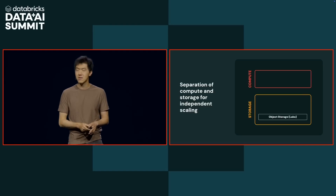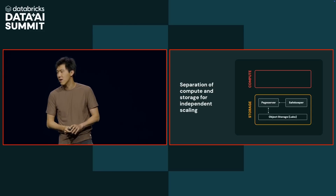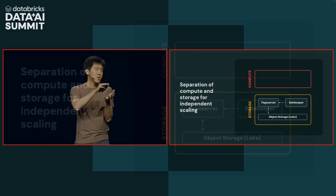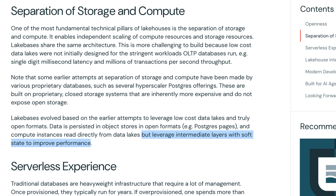We need single-digit millisecond latency. So the way Databricks solved that is by introducing a middle-layer storage that holds only soft state and acts as a write-through cache for all the data to object storage. Databricks introduced this soft-state cache in the middle tier to hide that latency.